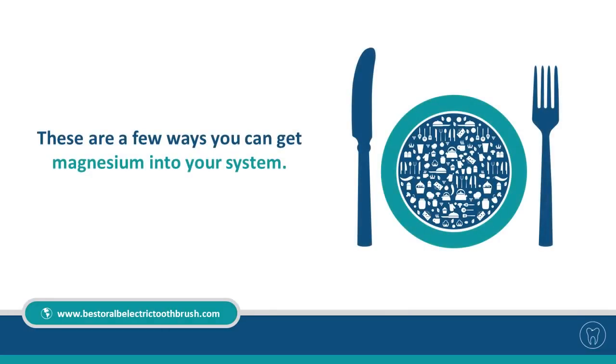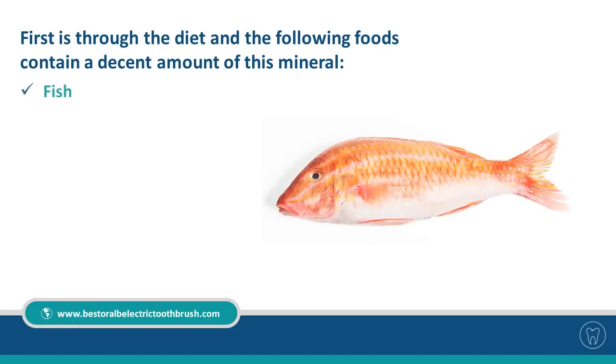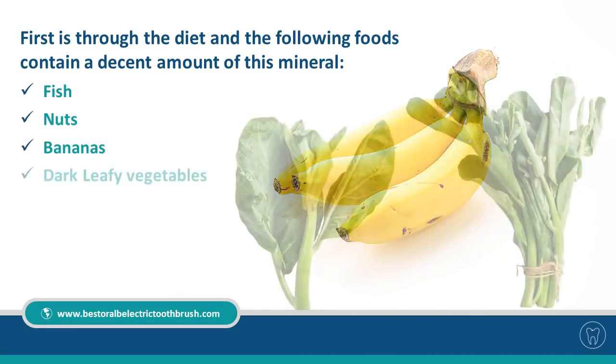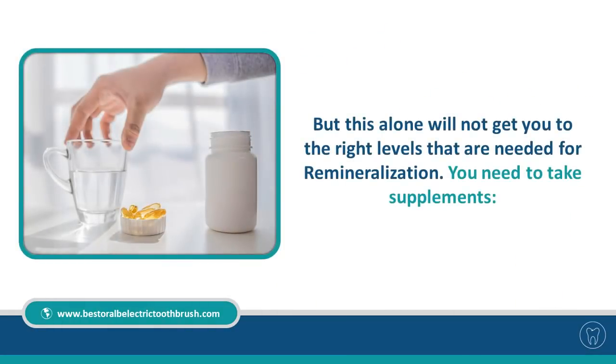Here are a few ways to get magnesium into your system. First is through diet. The following foods contain a decent amount of this mineral: fish, nuts, bananas, and dark leafy vegetables. However, diet alone won't get you the right levels needed for remineralization.